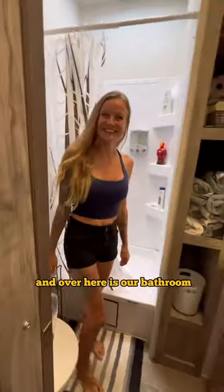Here's our dining area and over here is our bathroom. This bathroom has more storage than we even know what to do with. Down the stairs here is the master bedroom.